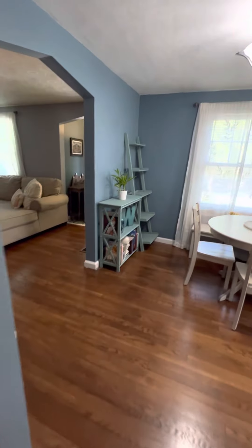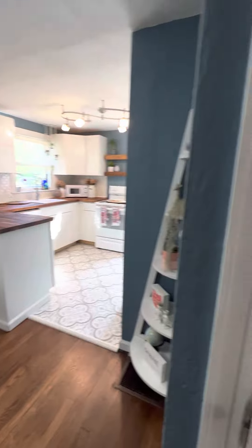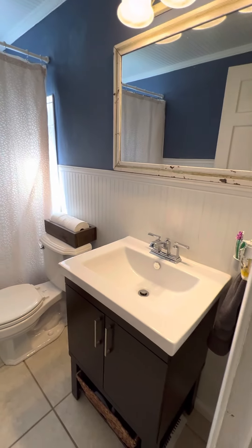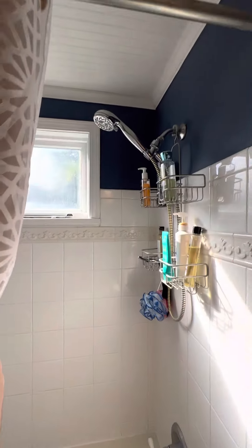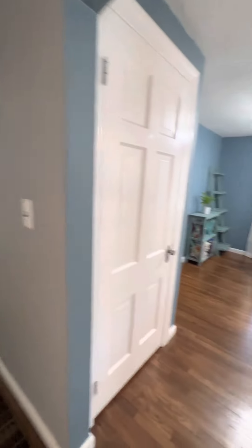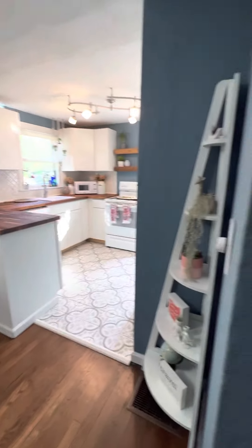They didn't give any dates that they're going to be looking at offers — it's been on for a couple of days now. Take a look at the bathroom here real quick. I like the ceiling in here — it's a nice touch, the bead board.